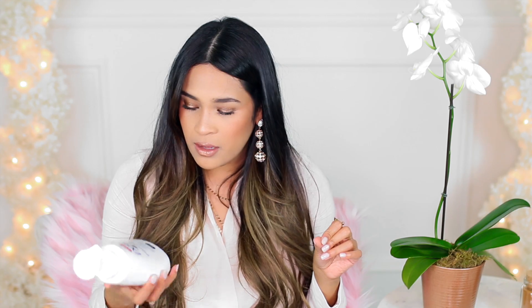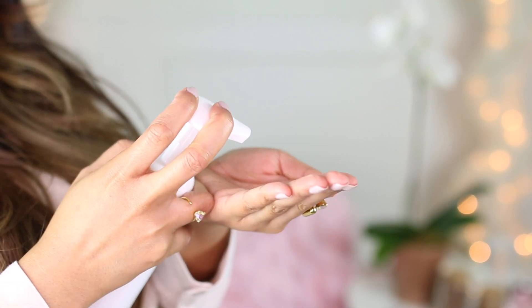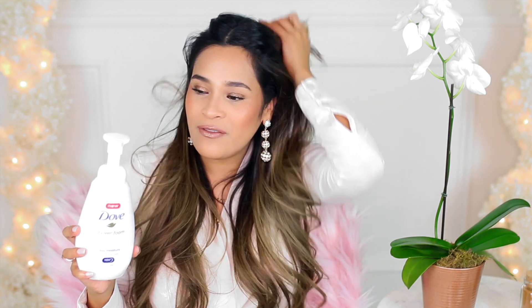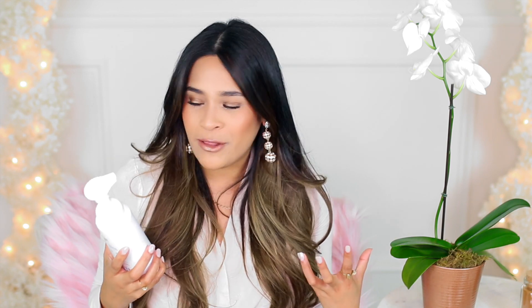So I saw this at HEB — it's the Dove Shower Foam. They have it in this one and also the cucumber scent, but I personally prefer the original Dove scent. It's just very nostalgic for me because I grew up with my mom using it — Dove has that scent that lingers forever. This stuff is so fun to use — it comes out super foamy, and then you put it on your loofah and it foams up even more, which is crazy. You feel really clean and fresh when you come out of the shower.